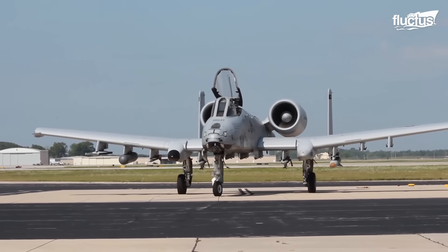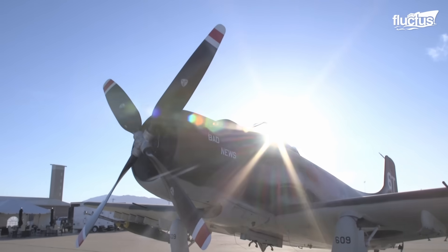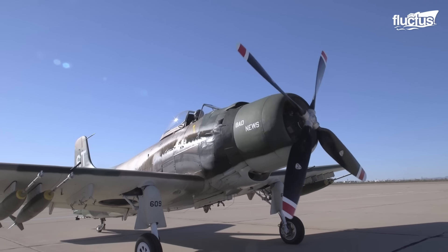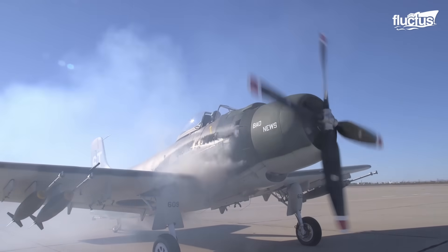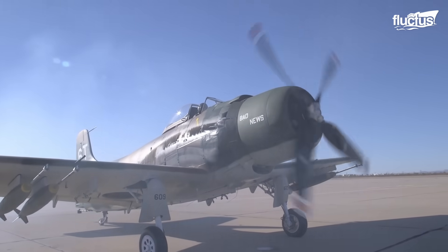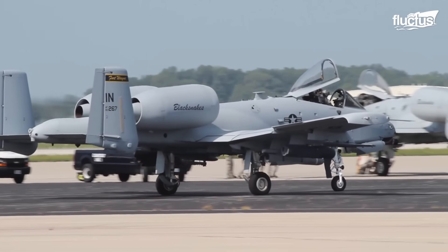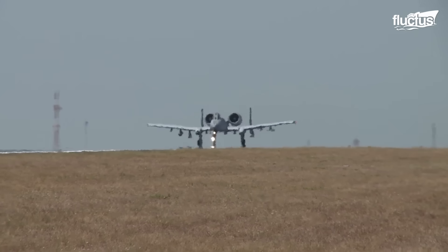The A-10 is the successor of two crucial aircraft in American military history. Its direct predecessor, the A-1 Skyraider, was a piston-engine attack aircraft in service from 1946 to 1973, playing a role in both the Korean War and Vietnam War. It also served as a base for the design of the A-10 Thunderbolt II, being a modernized version of the Skyraider with a heavy payload and good endurance.